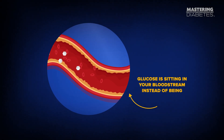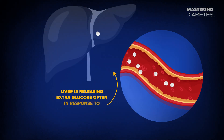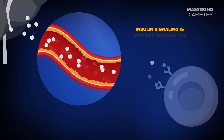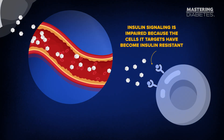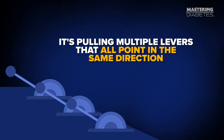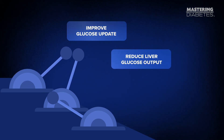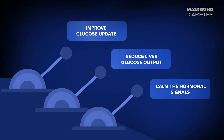First, glucose is sitting in your bloodstream instead of being pulled into muscle. Second, your liver is releasing extra glucose, often in response to stress hormones. Third, insulin signaling is impaired because the cells it targets have become insulin resistant. So the fastest way to lower blood sugar is not one magic trick — it's pulling multiple levers that all point in the same direction: improve glucose uptake, reduce liver glucose output, and calm the hormonal signals that push sugar levels higher.